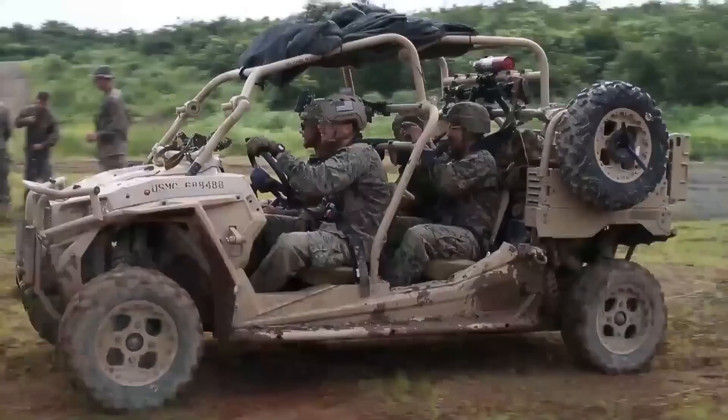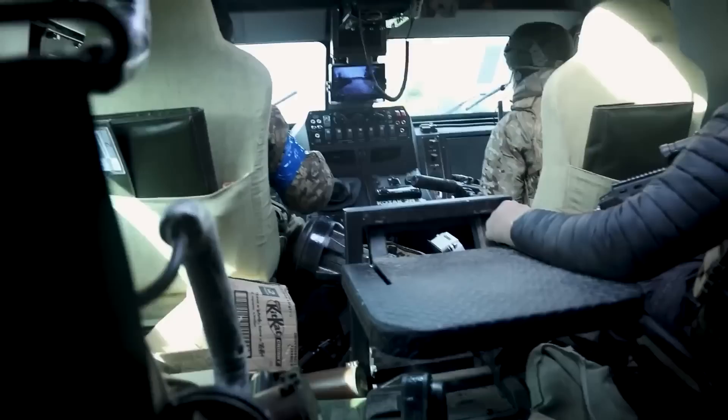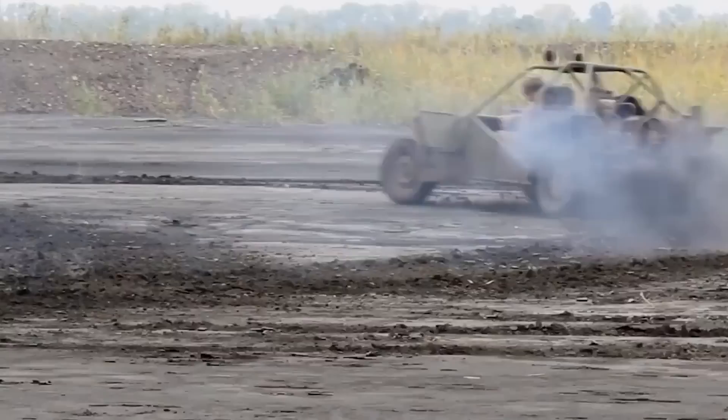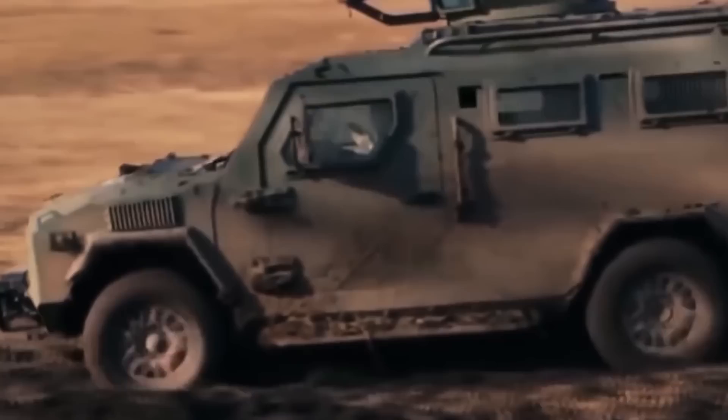But how have these strange-looking dune buggies and other technicals helped Ukraine hold its own against Russian tanks and artillery? Early in the war, they played a part in helping Ukrainians repel Russia's initial push into Kyiv. Their high maneuverability proved much better at urban combat than cumbersome tanks. And after the Russian offensive failed, the fighting moved east, shifting into a heavy artillery war in the Donbass and Luhansk regions.